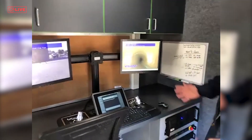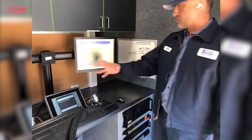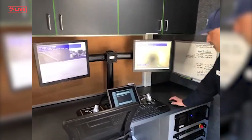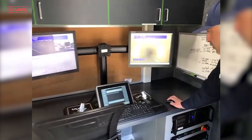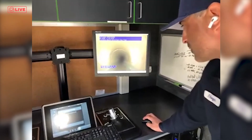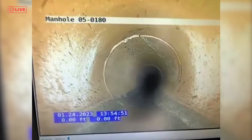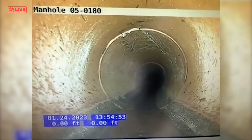This is basically our screens that we work on. We have two computer monitors here, a keyboard, a mouse, and everything. Here is a little video from one of our inspections that we did — I can show you what's going on. That's what it looks like inside the pipe. That's the camera inside the pipe.